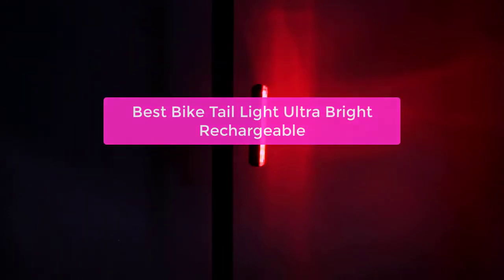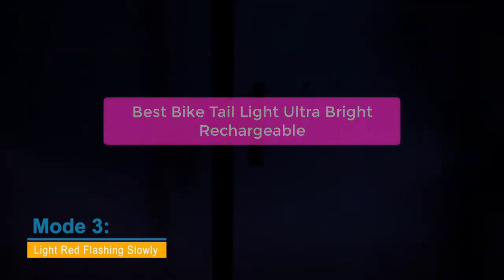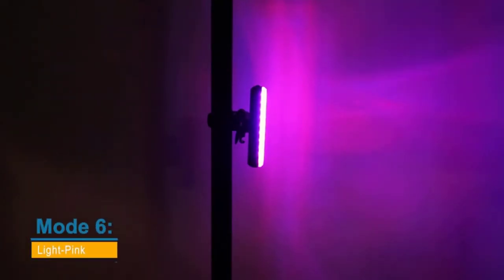Are you looking for a bike taillight that's ultra bright and rechargeable? Then you'll want to check out the Best Bike Taillight Ultra Bright Rechargeable. This light is perfect for cycling at night, and it comes with a built-in flashlight that makes it easy to see in low-light conditions. Plus, it can be recharged using any standard outlet.